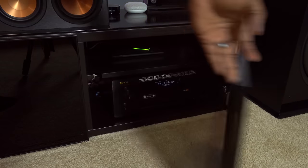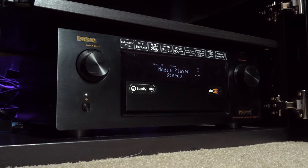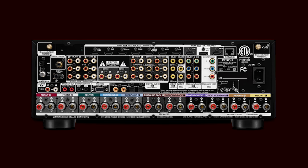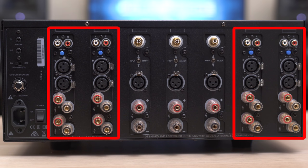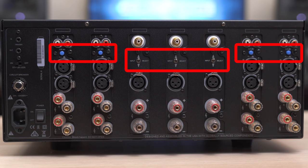My Denon X6200W, which is a great receiver even though it's getting old, has a built-in amp that supports up to nine channels, but it has 11 pre-outs since it can process up to 11 channels. The XPA11 has three high-powered channels, which you can see in the middle, and four stereo modules on the side for a total of 11 channels. There are XLR inputs as well, and each module has a switch to select between XLR or RCA depending on what you're using for that channel.